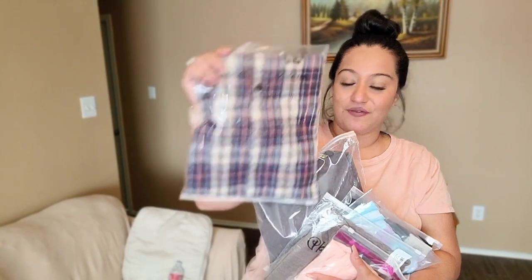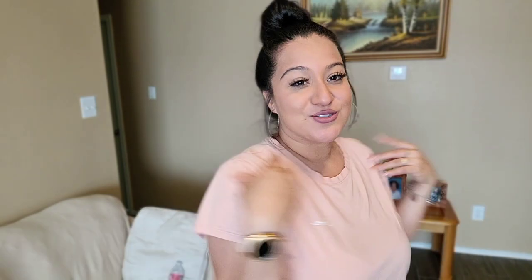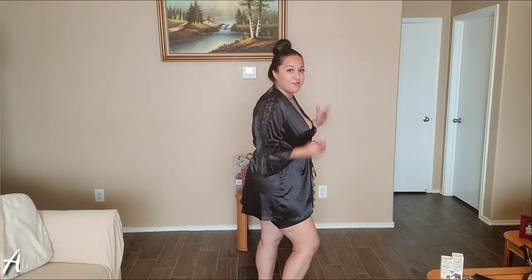Today I have this Amazon try-on haul — I got some loungewear, a cute little shirt that's probably going to be for fall, more loungewear, and some PJs. I'm going to show you seven pieces today. I'll be including the links down below so you can check out each item. I purchased all of them in a size large. I'm currently going through my weight loss journey — I'm now about 190 lbs and started at 237 — so some might be a little tight.